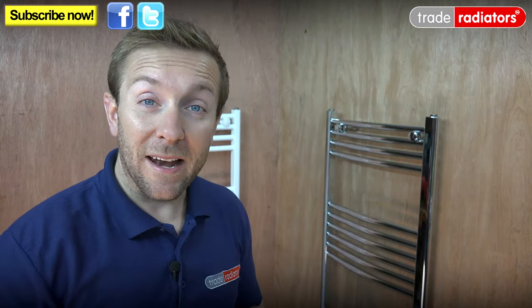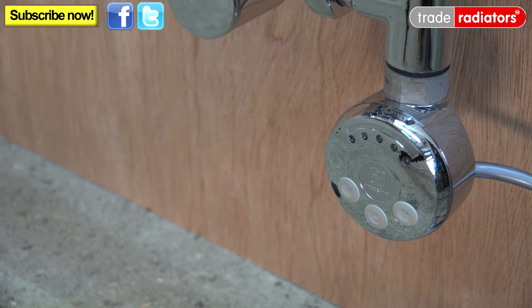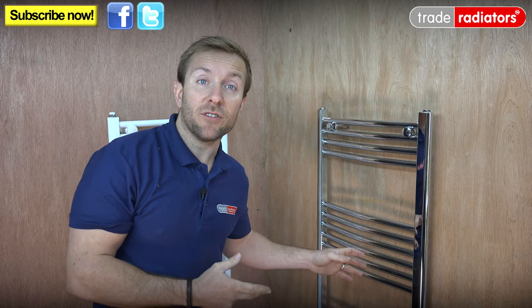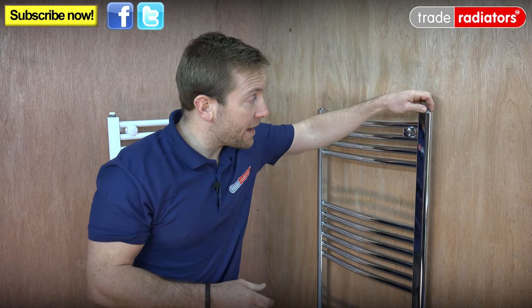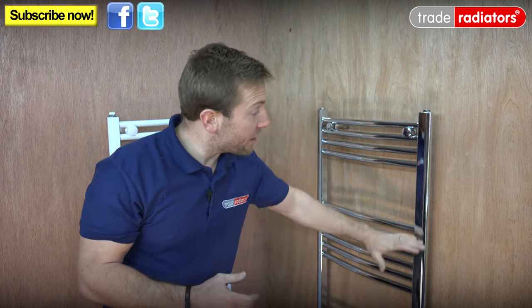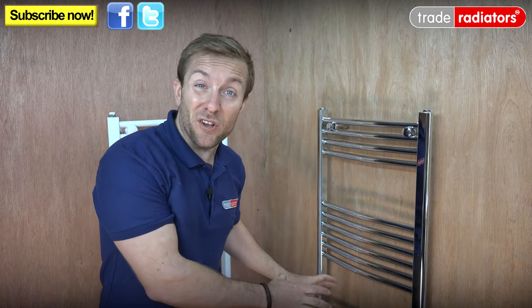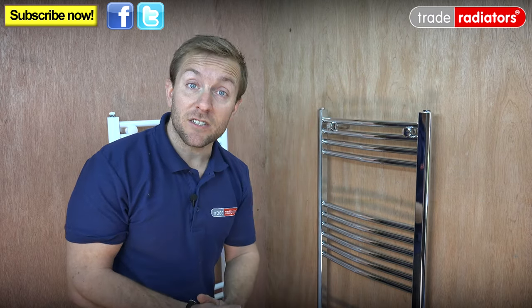If you've selected your towel rail to be electrically heated and standalone — so not on the wet central heating system — all standalone radiators with elements get supplied with a small funnel and some inhibitor as well. It's really easy to add: just take one of the bungs off the top of the radiator, put your funnel in there, tip your inhibitor in, and then top up the rest of the radiator with water. As soon as you've got water coming out of the top, make sure you've got a towel at the bottom, remove your funnel, and pop your bung back in. You should then be ready to turn your element on.